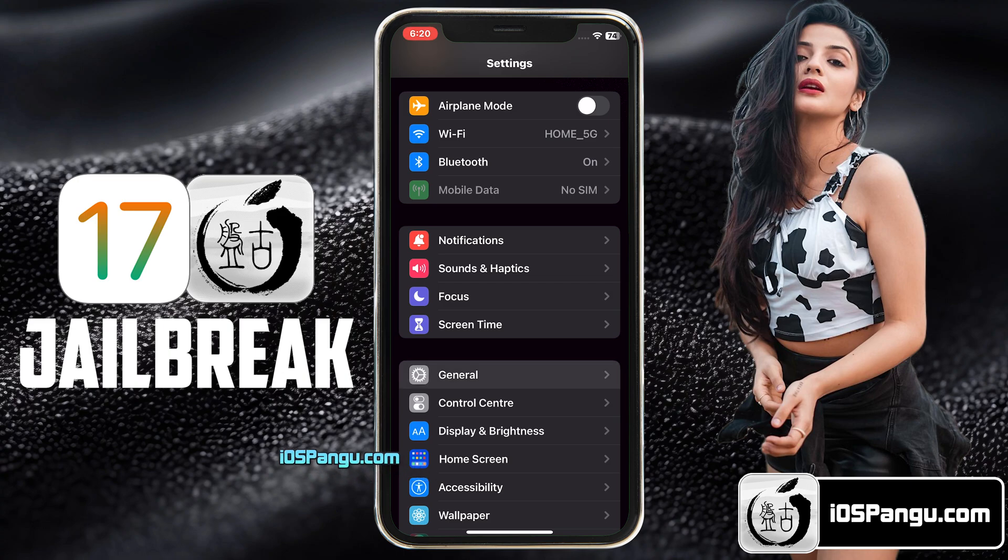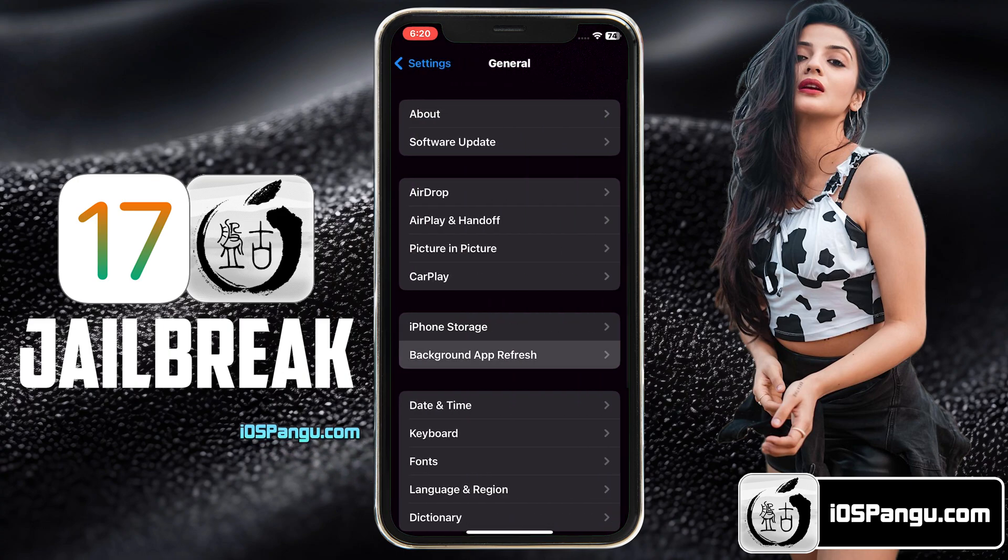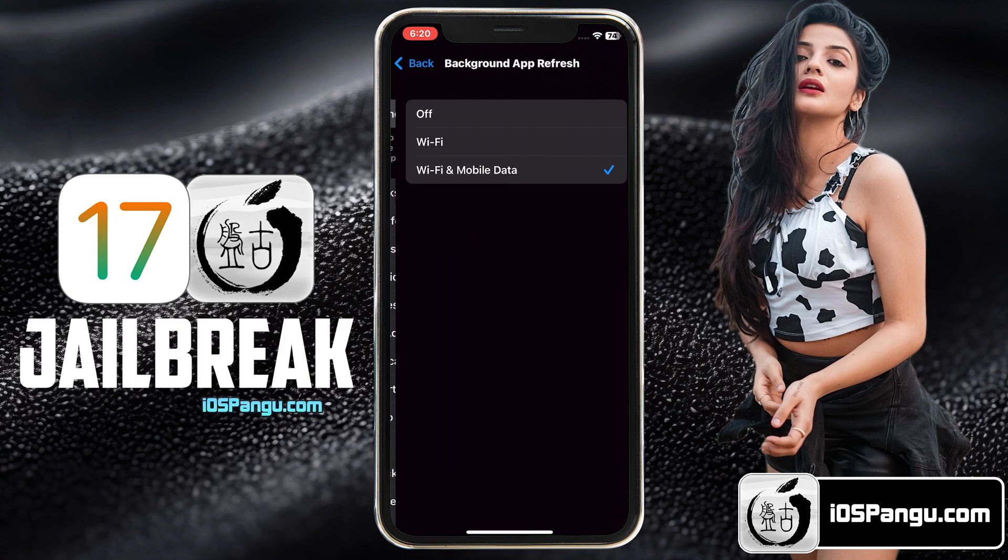First of all, go to Settings, then go to the General option, then Background App Refresh. Choose the first option here and make sure it's set to Wi-Fi and Mobile Data.